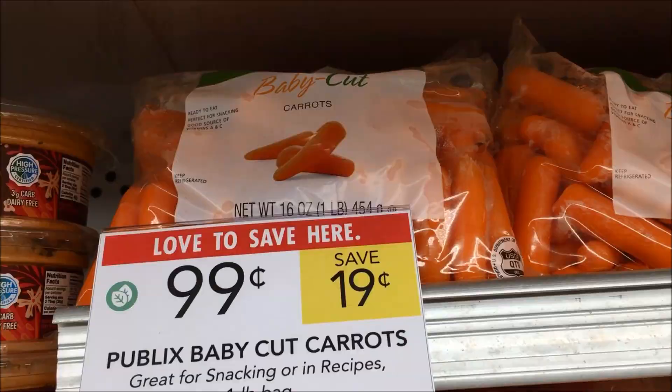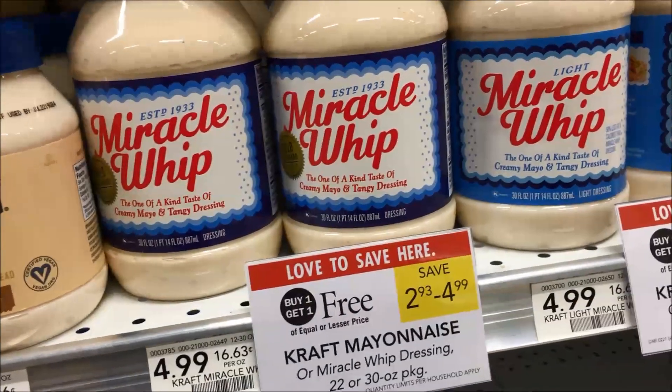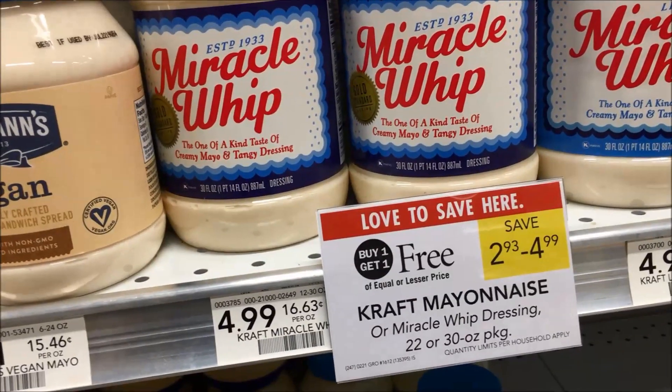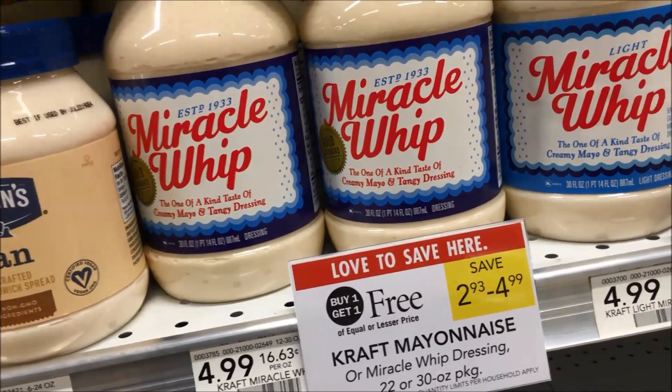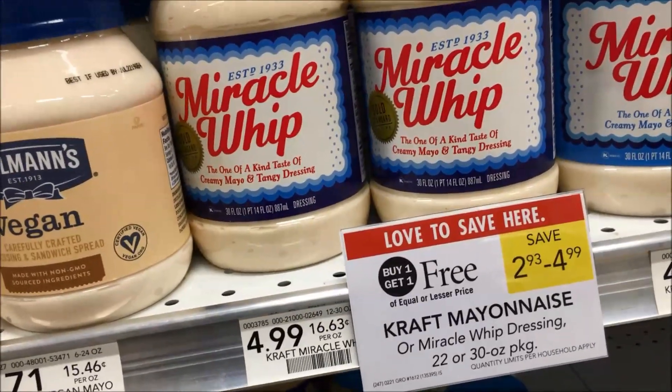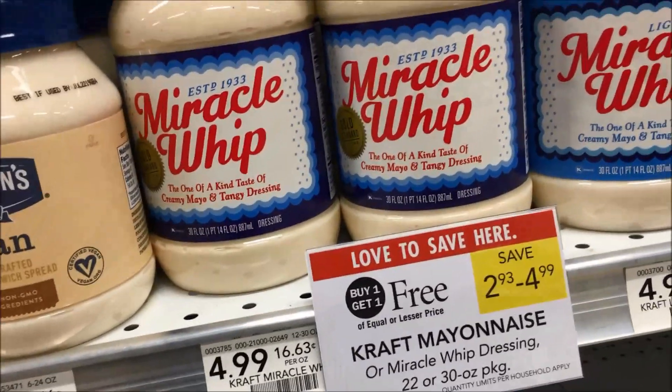Another deal: Miracle Whip is on sale buy one get one, originally $4.99, making it $2.50. I can't find a coupon for that, but I never pay $5 for Miracle Whip. If you're low, $2.50 is worth picking one up to get you over to the next sale that also has a coupon.